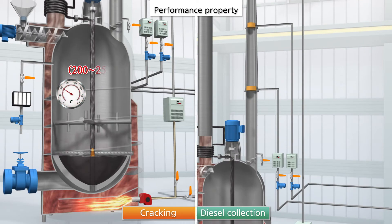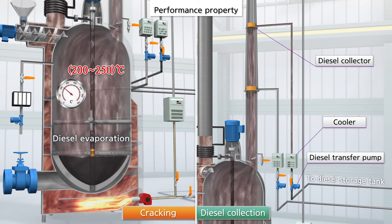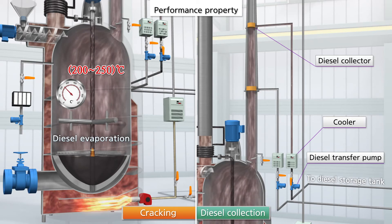Once the temperature reaches 200 degrees, the diesel from the waste oil is collected in the diesel collector within the distilled pipe, and is then sent to a separate collection tank using the transfer pump.